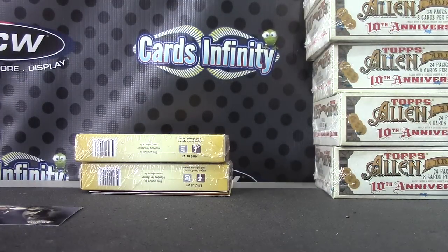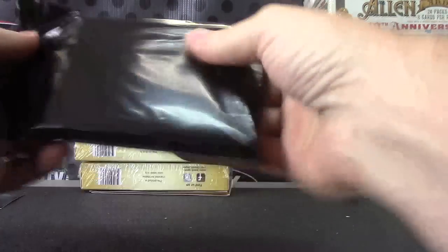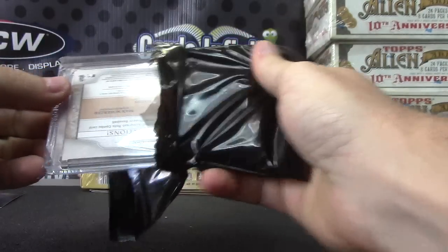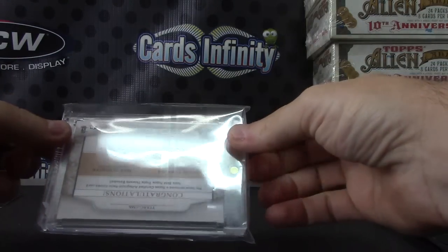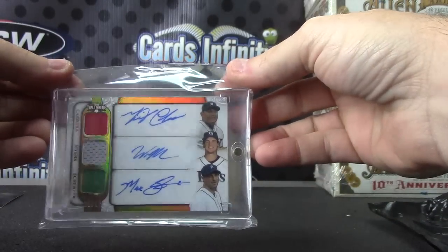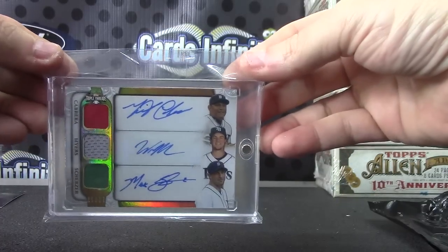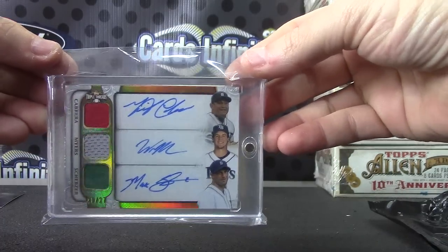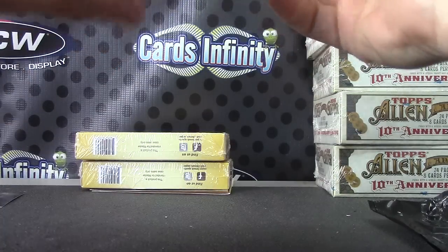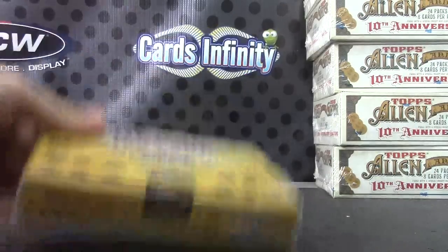Joey, there's a house rolling down the street — and it is, congratulations! Triple Threads number 27, this is Miguel Cabrera, Will Myers, and Max Scherzer Triple Relic, Triple Autograph. That is from 2014 Triple Threads.